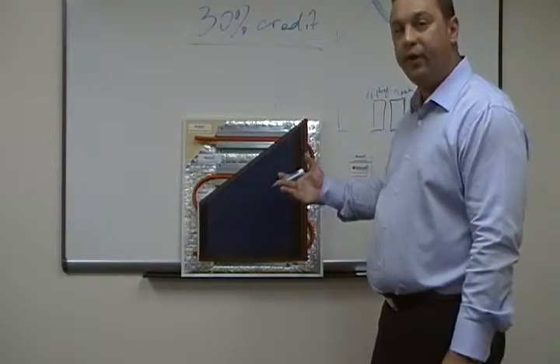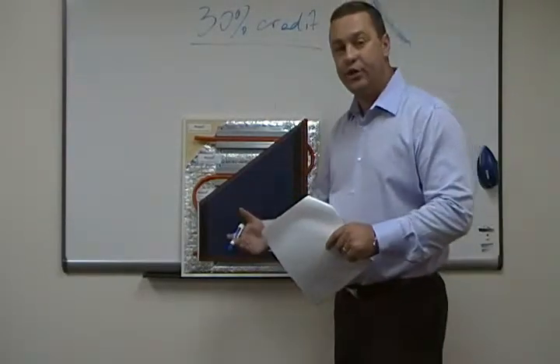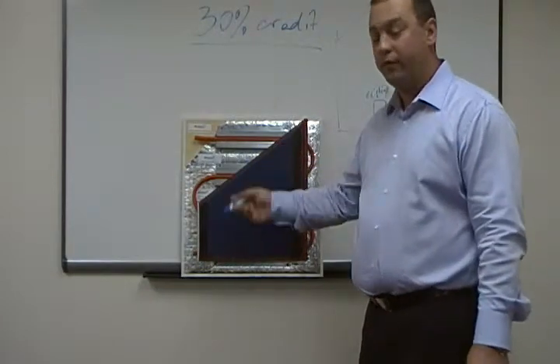A very simple system — what it does is it preheats your water in-house, so you use less energy to heat it to make it very hot. You can also use that to heat your pools and your radiant floors.